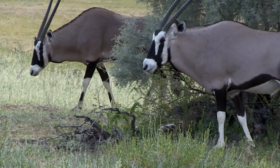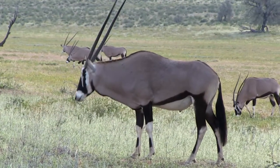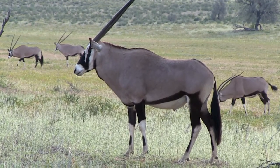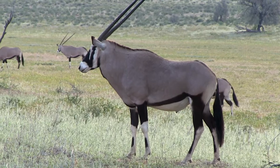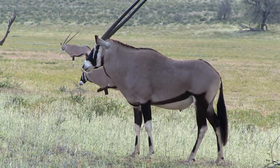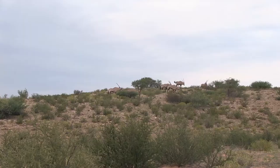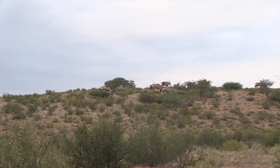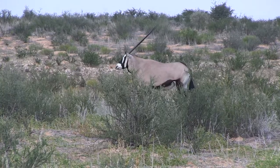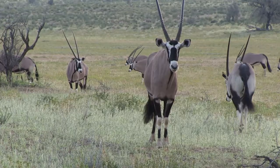The Gemsbok is a large African antelope. The males have perfectly straight horns, like the one in front. The Gemsbok in the back to the right is a female — note the slight curve on the end of her horns. She uses them primarily to defend herself and her cubs from the lions, while the males use them primarily for defending their territories from other males. Gemsbok live in herds of about 10 to 40 animals and can reach speeds of up to about 37 miles an hour.